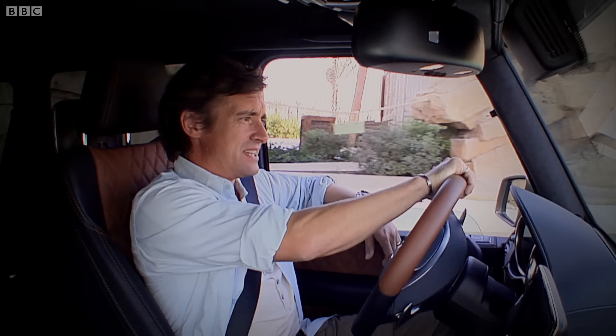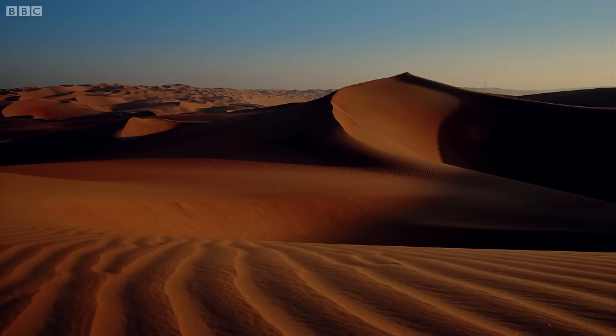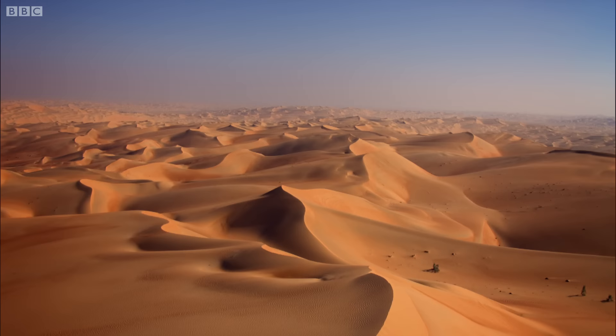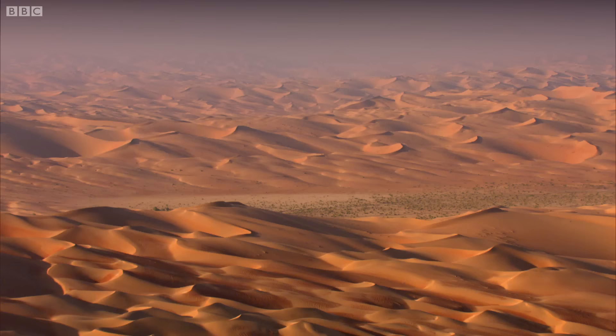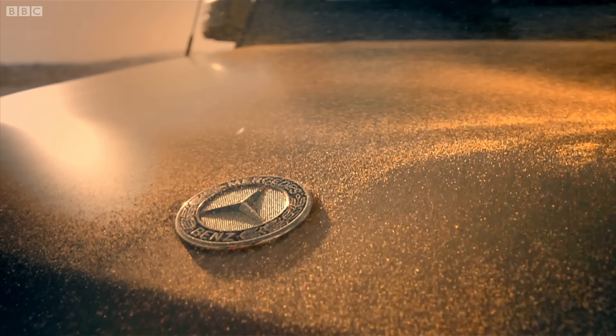But how does it cope with sand? The good news is, sand is one thing we're really not short of. Welcome to the Empty Quarter — the largest sand desert in the world, covering some 250,000 square miles. Out here, temperatures hit 50 degrees centigrade, and there are dunes more than 800 feet high.